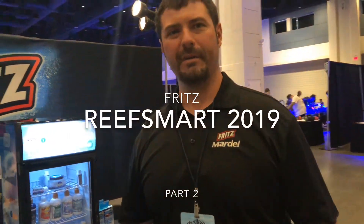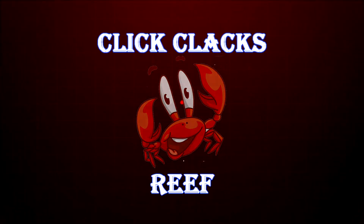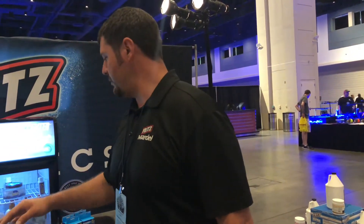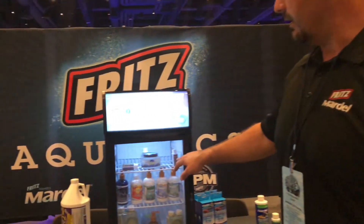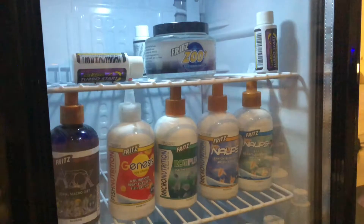My name is Jacob Lankenship and we're here at ReefSmart 2019 in Raleigh, North Carolina. We came out with a new product line about a year and a half ago, covering everything from coral food to phytoplankton. We also have copepods and of course our famous Turbostart, which you see all around here. That's not very new, but everything else in this refrigerator is.